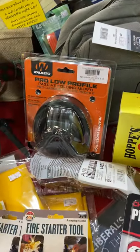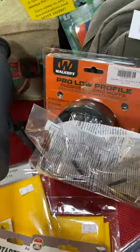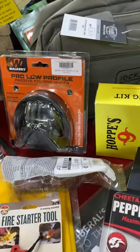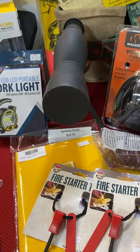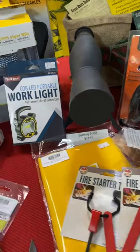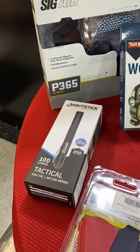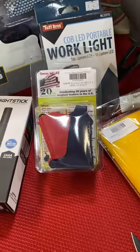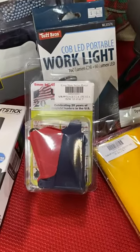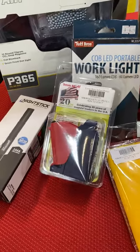We have a variety of ear protection as well as eye protection. Here is a nice spotting scope that's only $29.99. We've got a portable work light, a tactical nightstick, a nice bright flashlight. The Uplula loaders are very handy and can handle a variety of calibers — 22 on up.